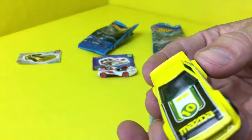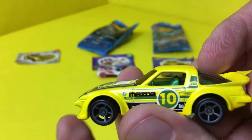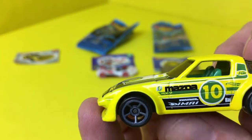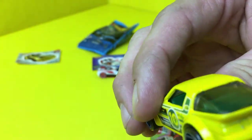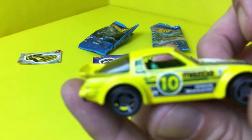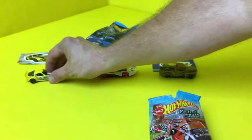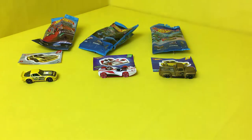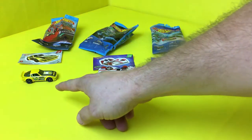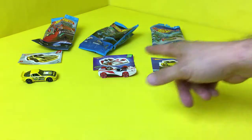It's yellow, number 10. You see that right there? It's pretty cool. It's got the back glass — you can see inside, the interior is green. That's pretty neat!